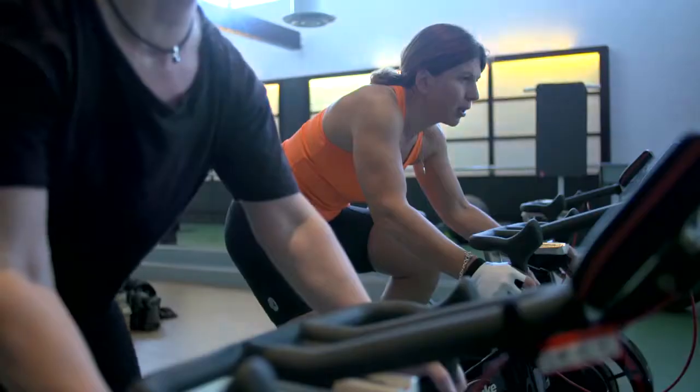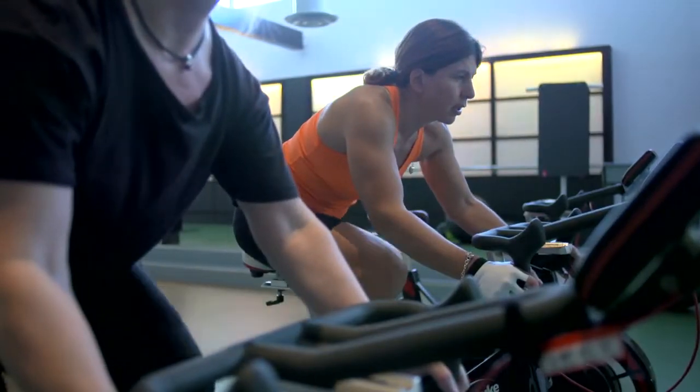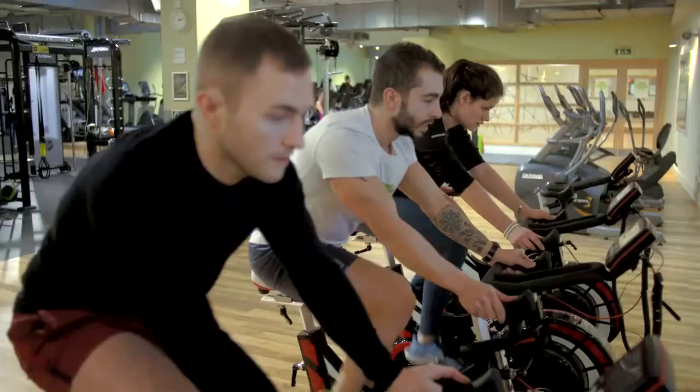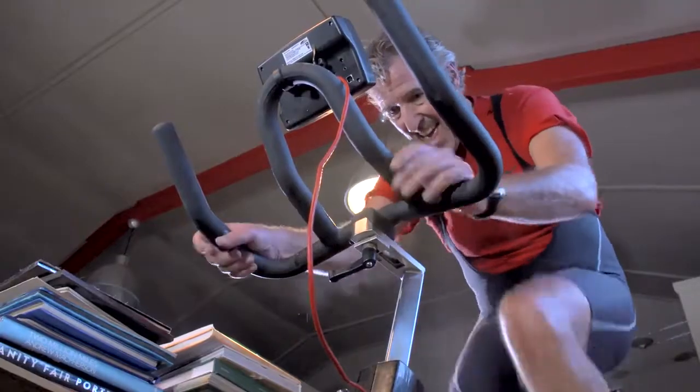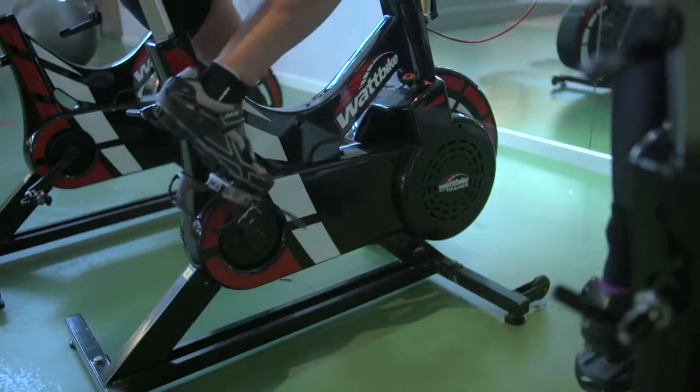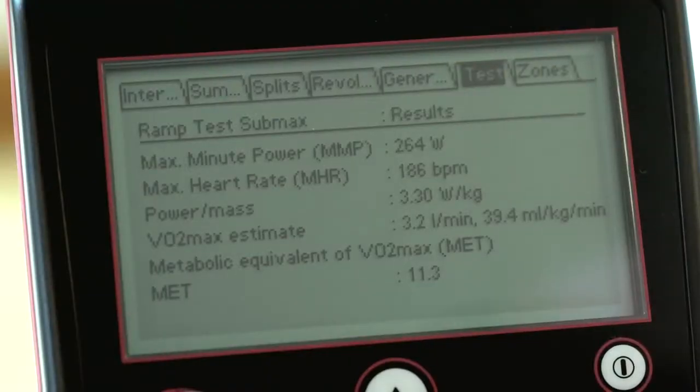The great thing about training with power is that it's comparable whatever the conditions. Heart rate can sometimes be influenced by things such as caffeine intake, your general health, or fatigue. With power, on the other hand, a watt is a watt, so you will know exactly when you're training in the correct zone.